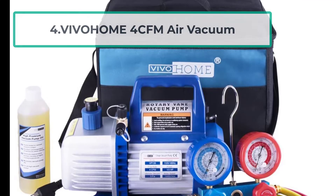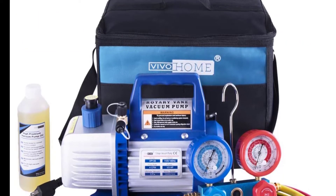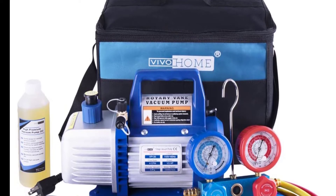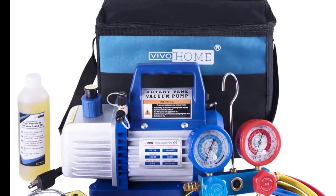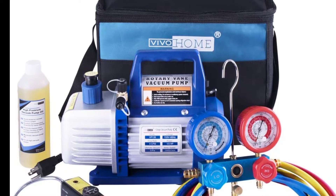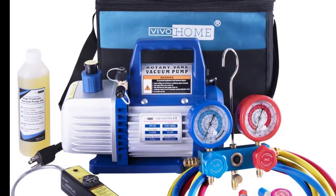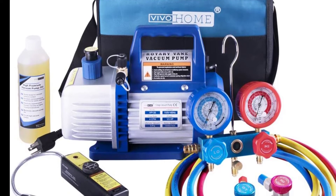At number four: the Vivohome 4 CFM Air Vacuum. Having a vacuum pump is beneficial in many aspects of daily living, be it vacuuming your home, ceiling work, or repairing refrigerants. This unit from Vivohome is the ultimate vacuum at 5 Pa, which is enough for most ACs. The pump is a perfect choice for maintaining air conditioning systems by getting rid of moisture.